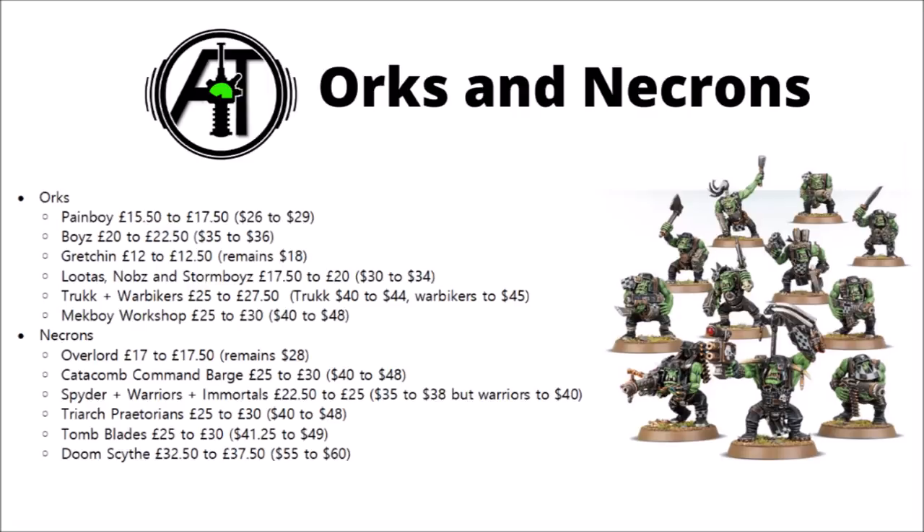Orks have taken some hits as well — just Pain Boys out of their HQ. The Boyz are up for their core troops to £22.50 or $36. Gretchin take a very little price hike to £12.50, though remaining the same in the US. Lootas, Nobz and Stormboys are all up to £20 or $34, and Trukks and Warbikers going up to £27.50. Finally for them, the Mek Workshop has increased to £30 or $48.